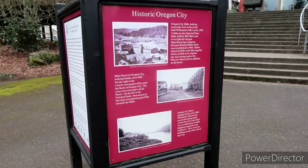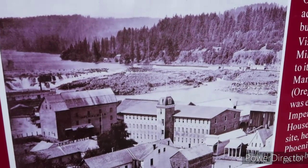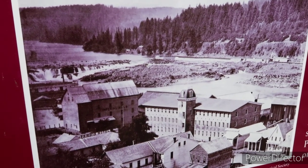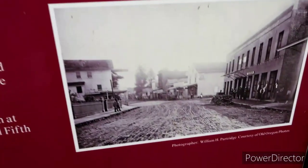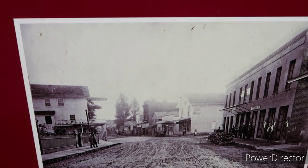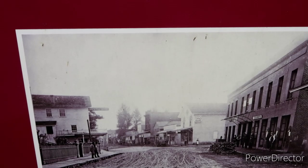They've got some really nice old-timey renditions of historic Oregon City with some old shots here. Oregon City mills, looking across the river to the newly built Willamette Falls locks in 1874. And I believe this is a little rendition — here's Main Street looking south, circa 1884. On the right is the Courier newspaper office and the Bank of Oregon City. The cross street beyond is Sixth Street, and on the left is the Oriental Hotel. Downtown at this time extended beyond Fifth Street towards the mills.